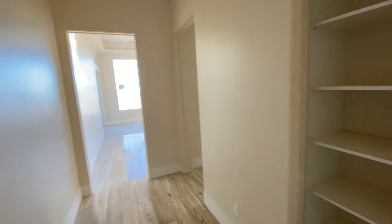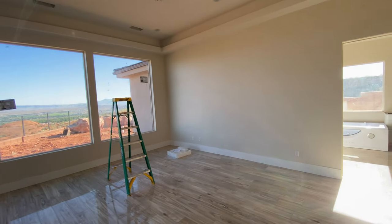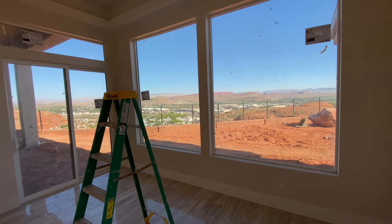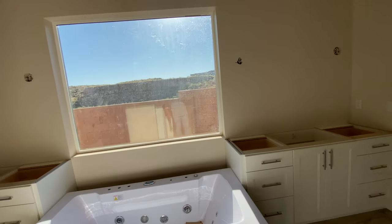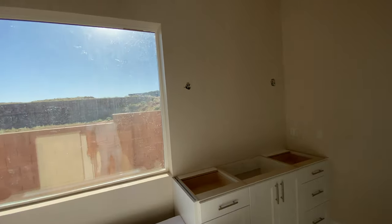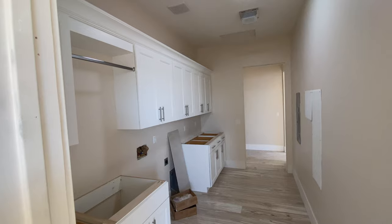And then you have the master — used for the master closet and master bath. The master has some nice sliding doors and some really pretty views. The master bath has his and her sides with a tub — it's an interesting-looking tub — and a really good-sized shower. The laundry room enters right into the master bath.